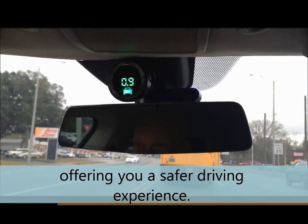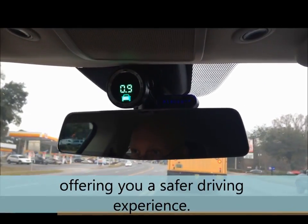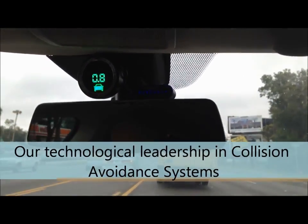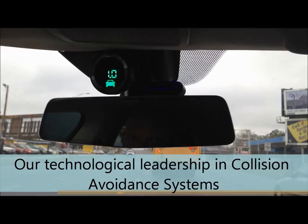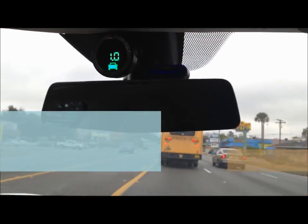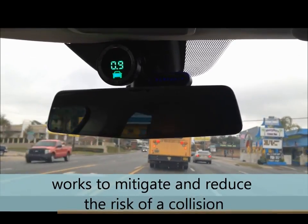Showing that we're one second behind the vehicle — 0.9. Now 0.6. That alert was changed through the app; before it was at one second behind, now it's at 0.6. That was 0.8.